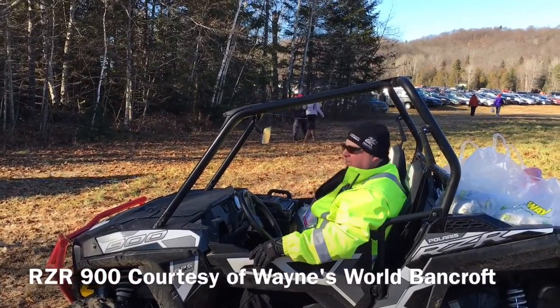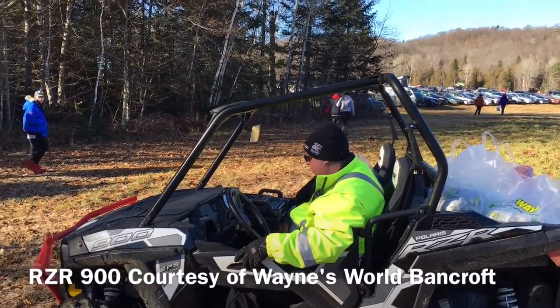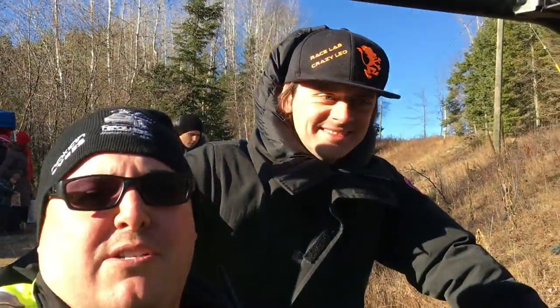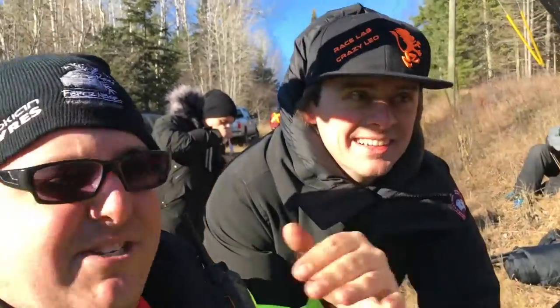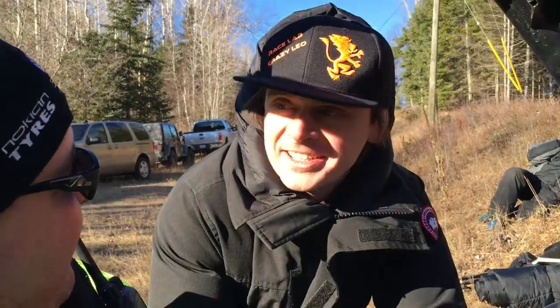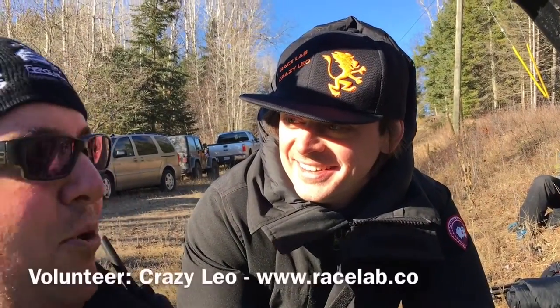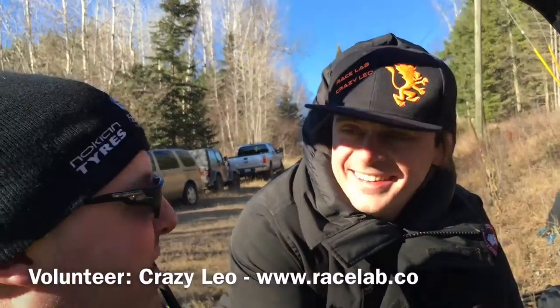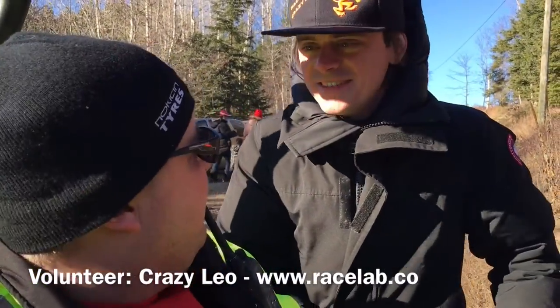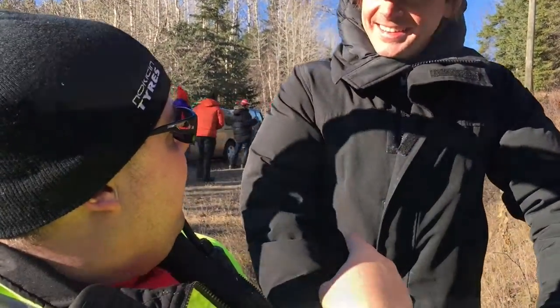We're out here at the Iron Bridge Spectator Stage volunteering — this is why volunteering is awesome. Look at who I ran into: Crazy Leo! I'm volunteering too, with the VIP program — I'm the clown for the VIPs, which I'm liking, though it's not as good as driving. So if you're in VIP, you get to hang out with him all day.